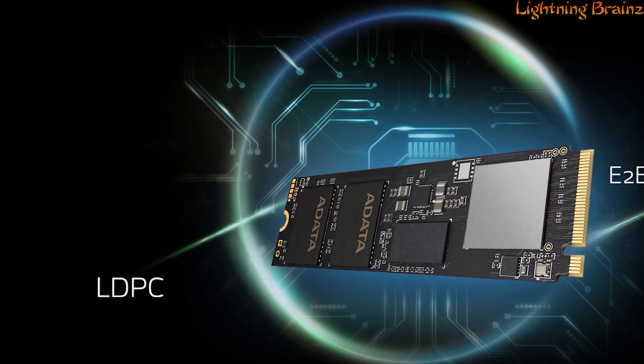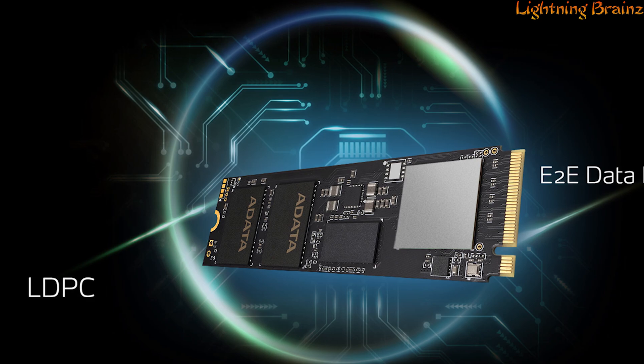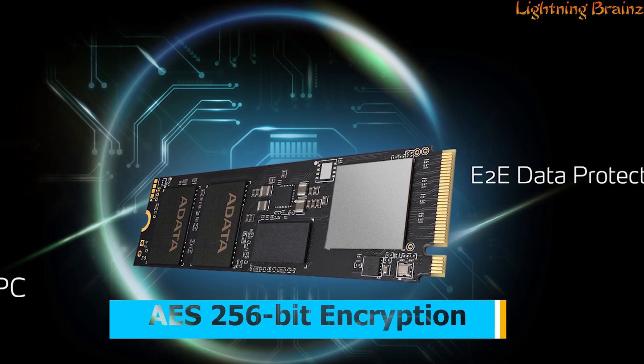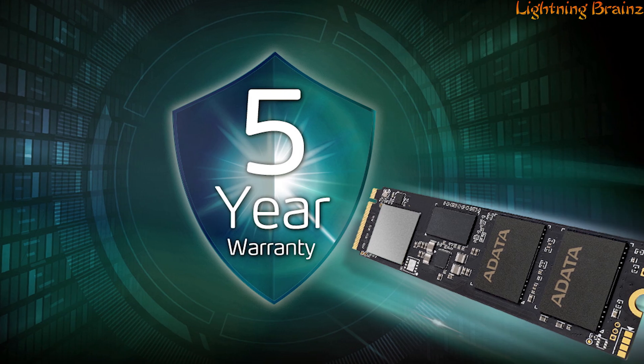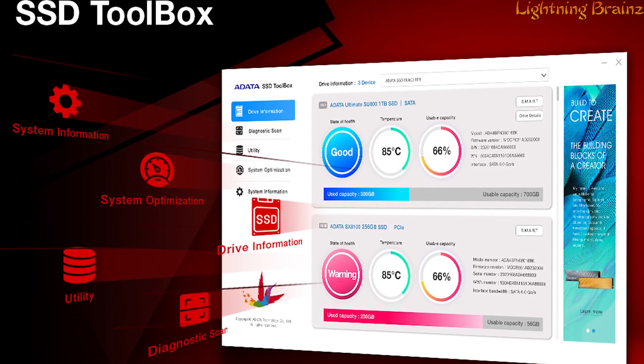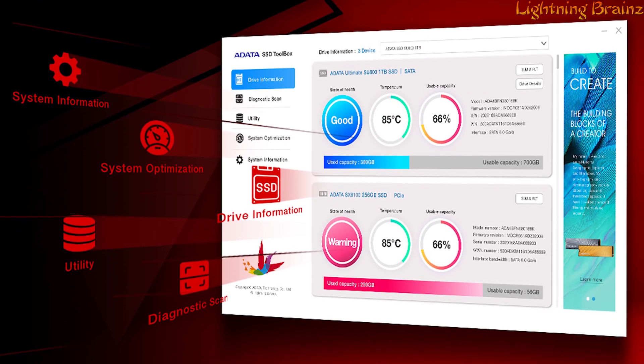Advanced features include LDPC error correction, end-to-end data protection, and AES 256-bit encryption for data security. Backed by a 5-year warranty, the S70 Blade comes with an SSD toolbox, ensuring firmware updates and monitoring drive health.